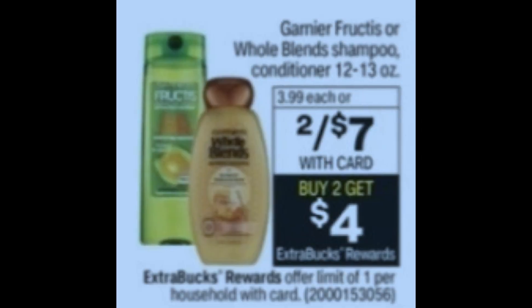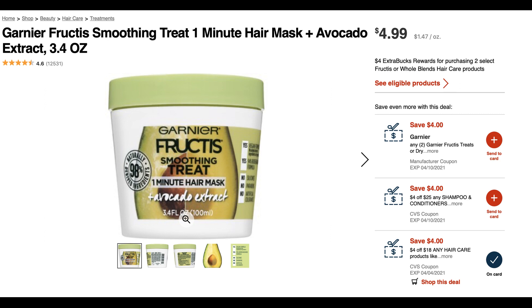Here is another update deal — you guys let me know about this because I'm having an issue sending the digital Send a Card coupon. It's on Fructis and Whole Blends shampoo and conditioners, two for $7, buy two, earn a $4 extra buck. On CVS.com, it looks like the 3.4 ounce hair masks are included in the promotion. There is a $4 off two Fructis treatments coupon showing as attaching to these products, but it will not let me send that coupon to my card. It does show an expiration date of April 10th — I was hoping to get that sent because that could be a freebie and even a little moneymaker.